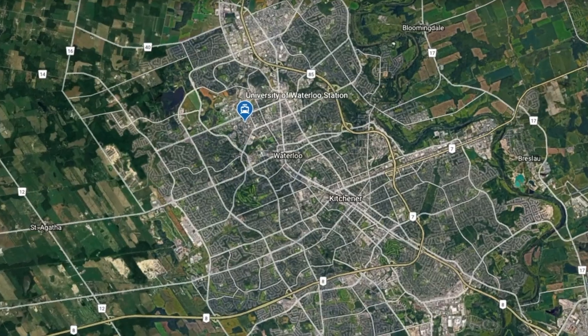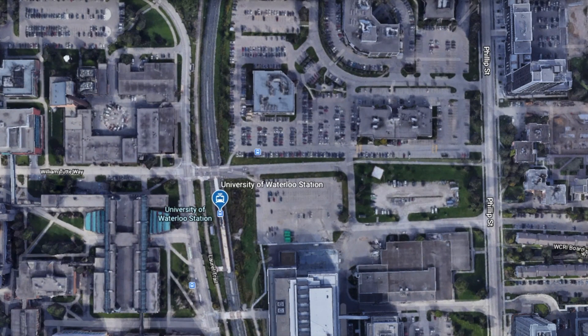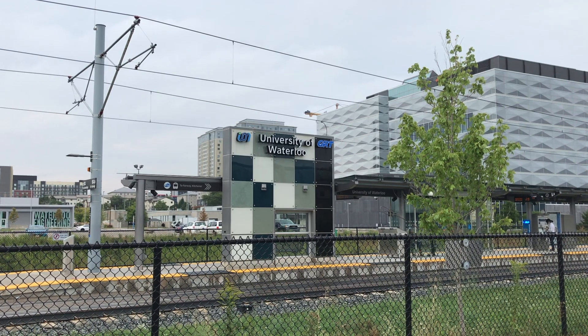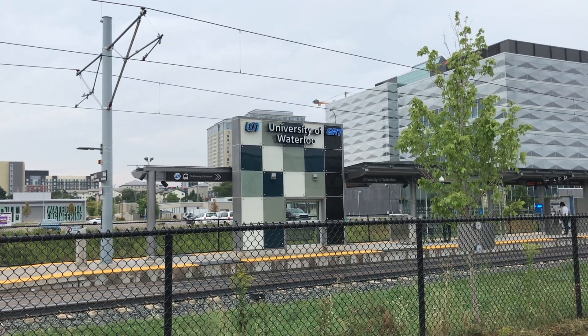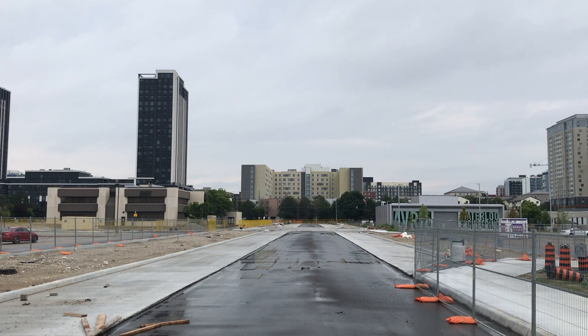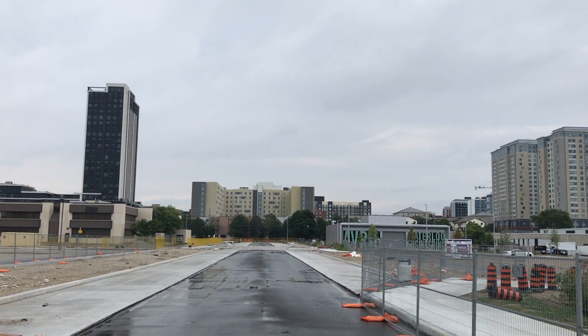The University of Waterloo station is located roughly 5 kilometres northwest of downtown Kitchener, on the campus of the University of Waterloo. The station is serviced by the Ion Light Rail line, as well as GRT bus routes and Go Transit. While the light rail station has been open and in service since June 2019, the bus terminal remains under construction, and aims to improve links to local transit for both commuters and students.